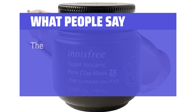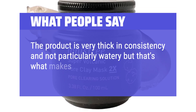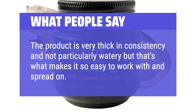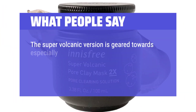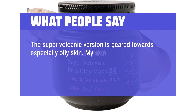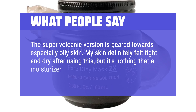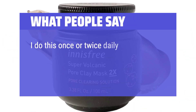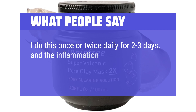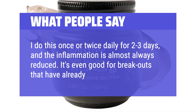What people say: The product is very thick in consistency, which makes it easy to work with and spread on. The super volcanic version is geared towards especially oily skin. My skin definitely felt tight and dry after using it, but nothing that a moisturizer couldn't fix. I do this once or twice daily for two to three days and the inflammation is almost always reduced. It's even good for breakouts that have already occurred.